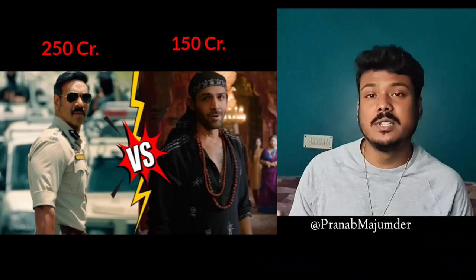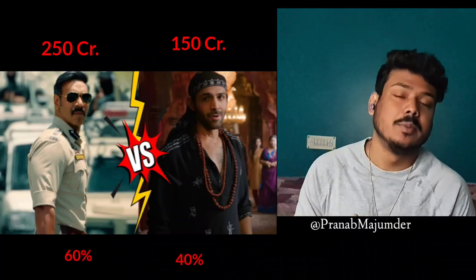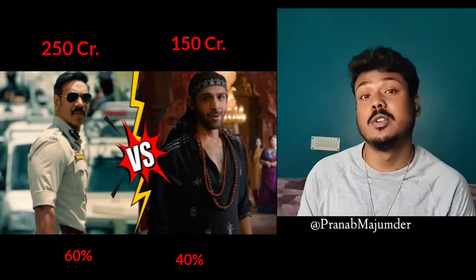There is a screen count breakdown in India. The ratio is 60-40 — so 60% of screens go to Singham and 40% to Bulbola. You can see Bulbola's screen count and budget from this.